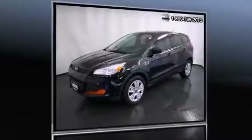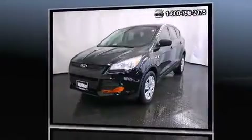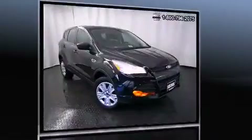Take command of the road in the 2013 Ford Escape with fewer than 35,000 miles on the odometer. This four-door sport utility vehicle prioritizes comfort, safety, and convenience. Under the hood you'll find a four-cylinder engine with more than 150 horsepower.